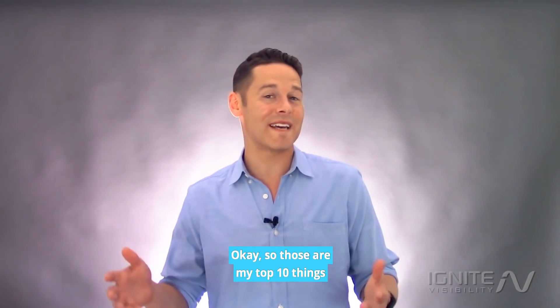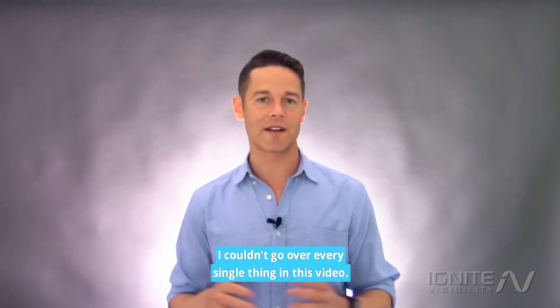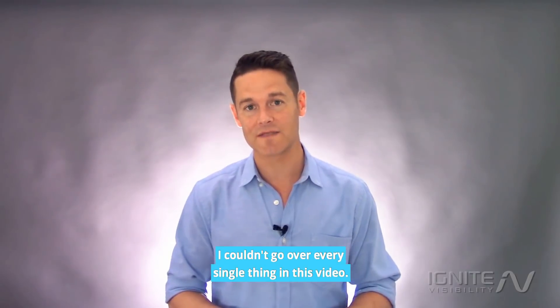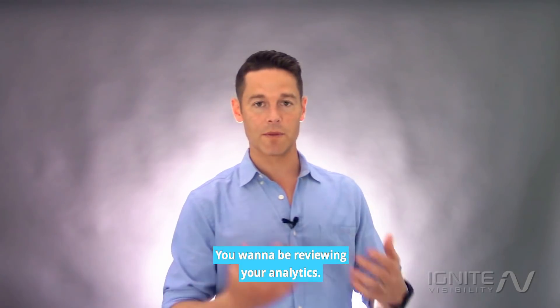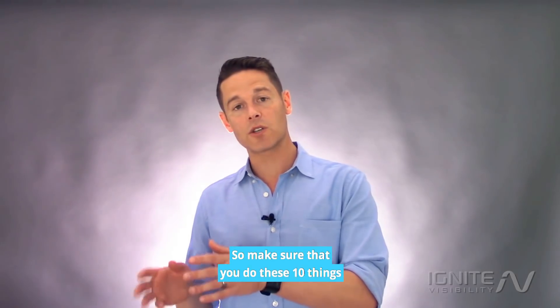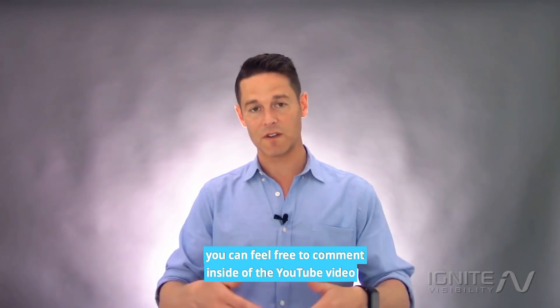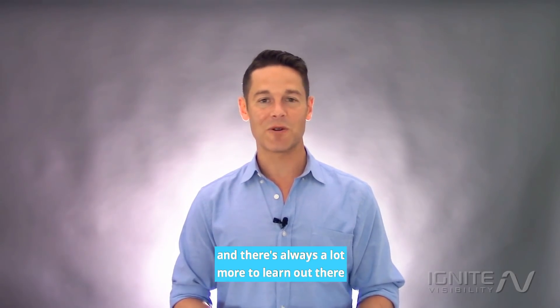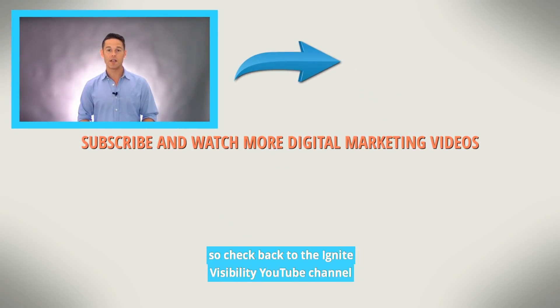Those are my top 10 things when it comes to launching a new website. Of course, there's a lot more that goes into it — great branding, conversion rate optimization, reviewing your analytics. Make sure you do these 10 things, and if you have any questions, feel free to comment in the YouTube video. Check back to the Ignite Visibility YouTube channel or check out our blog if you'd like to learn more.